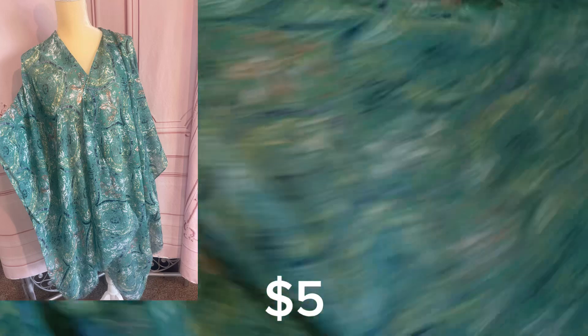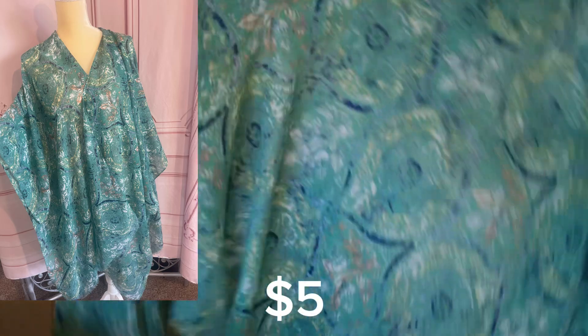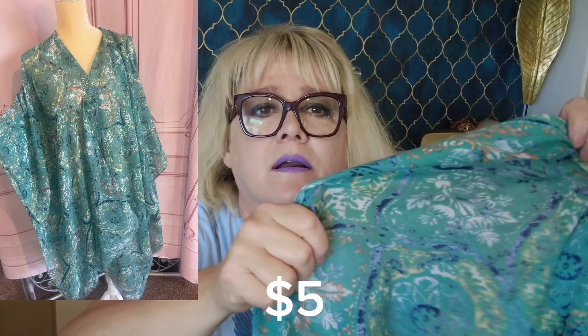Next is Lane Bryant — it's kind of like a vest-type thing. Pretty design on the fabric, 100% polyester, and I think it's one size. It's like a kimono-type thing. I think this would sell too.